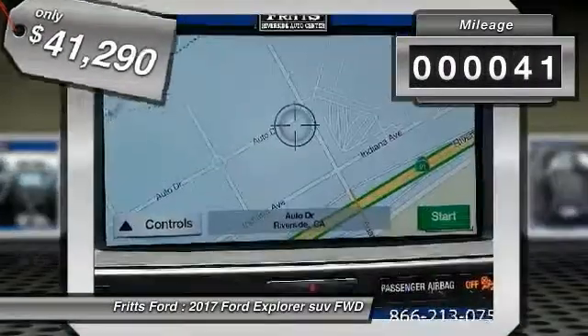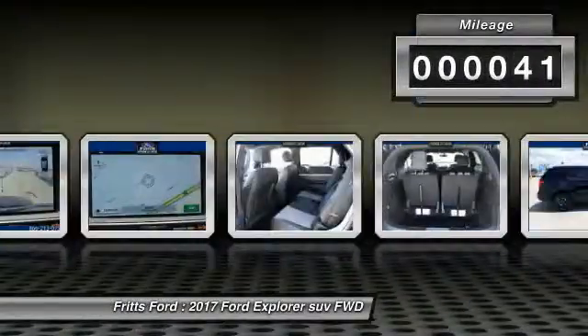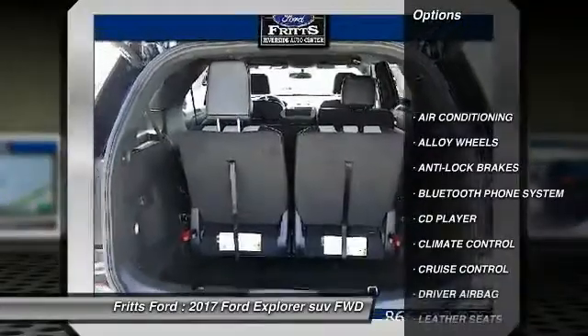This vehicle has less than 100 miles. Here are some of this vehicle's great options: Navigation system.